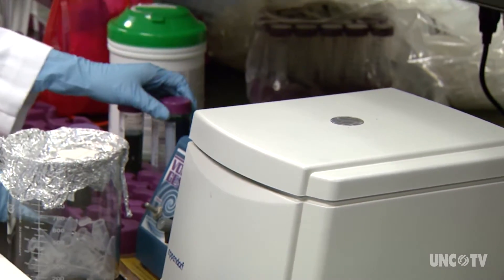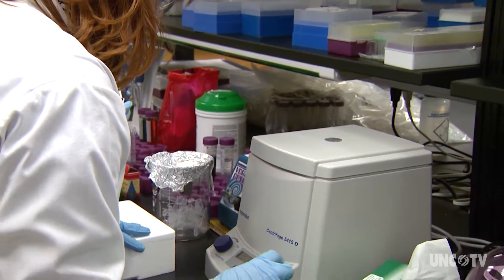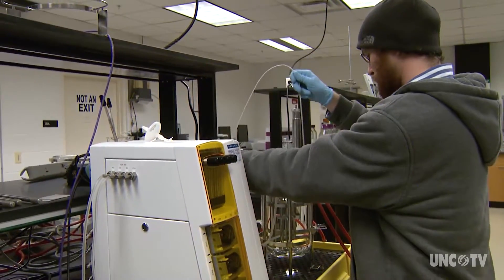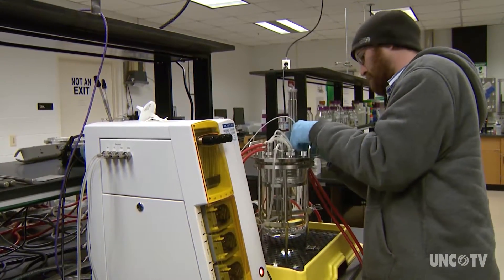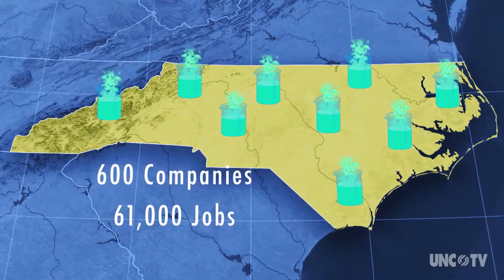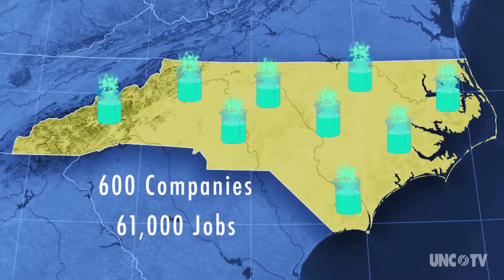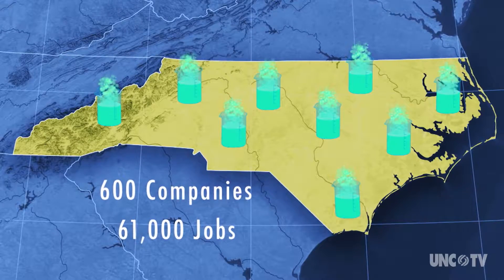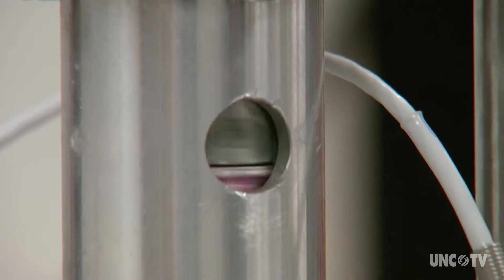It's a small program, but it's not unique. Many of North Carolina's universities and community colleges offer programs that feature bioprocess engineering, and there's good reason: more than 600 biotech companies call North Carolina home. Those firms employ more than 61,000 workers — it's the third highest biotech concentration in the nation.